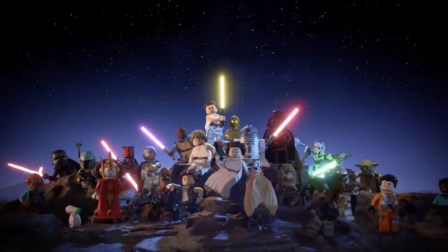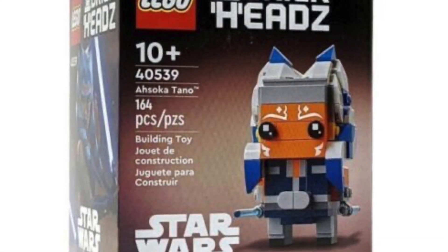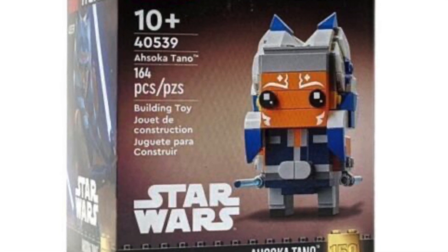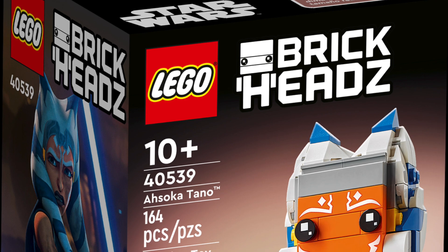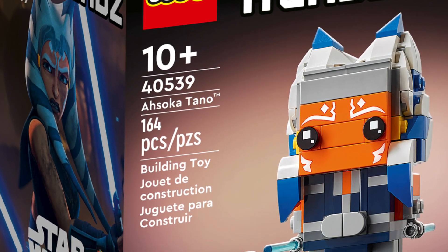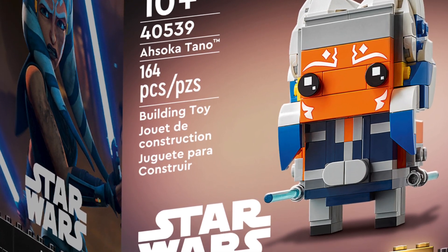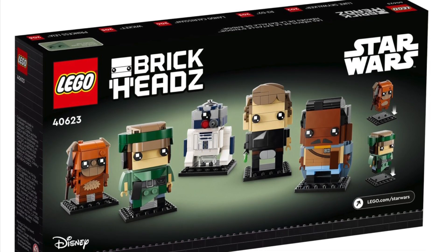Our first LEGO set is Ahsoka Tano, set 40539, priced at £10 in the UK, $10 in the US, and €10 in Europe. I'm actually a big fan of the Ahsoka Tano Brickheadz — it's a really nice, cheap LEGO set, a good one to pick up, and it'll be very sad to see this one go.